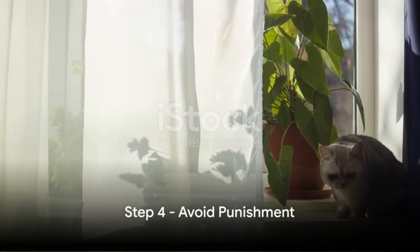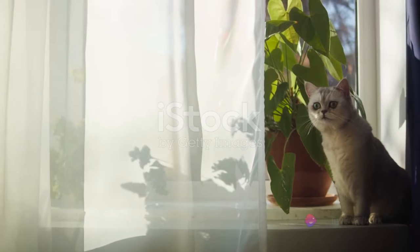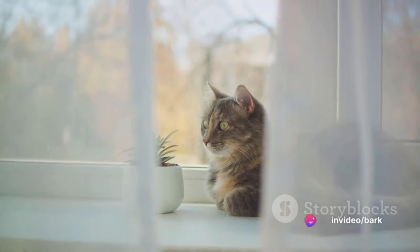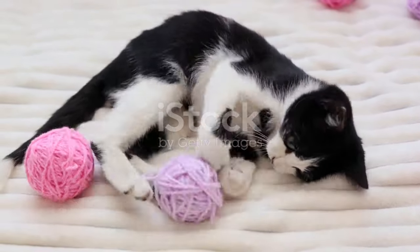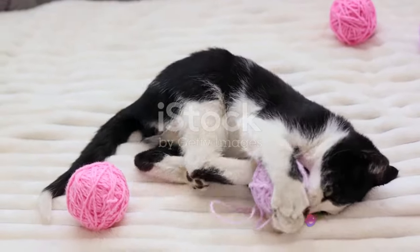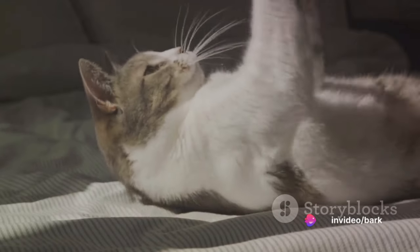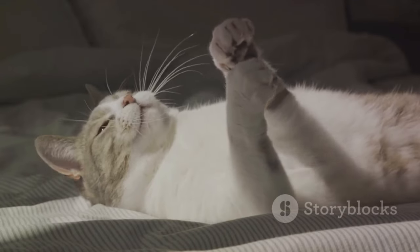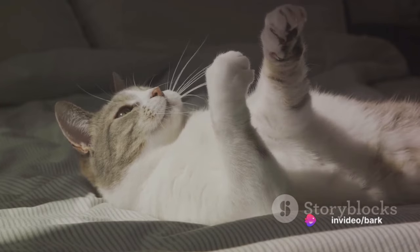Step 4: Avoid punishment. Punishment does not work — instead, it can foster fear or aggression in your feline friend. Cats, like most beings, don't respond well to negative reinforcement. They may not associate the punishment with their unwanted behavior, leading to confusion and distress. It's important to remember that cats are not misbehaving out of spite or ill will — they're simply following their instincts, or expressing their needs in the only ways they know how.